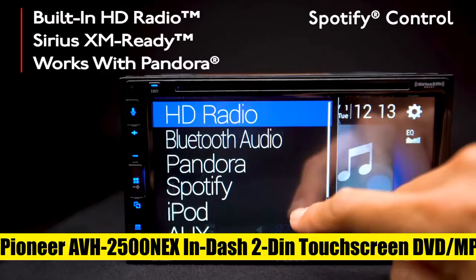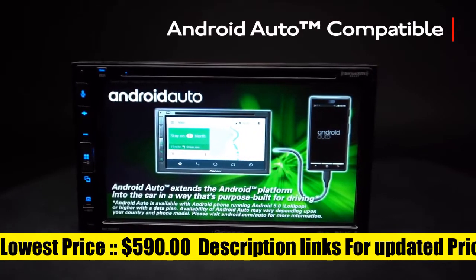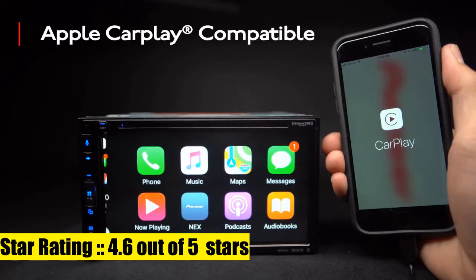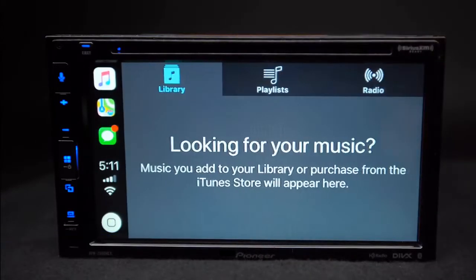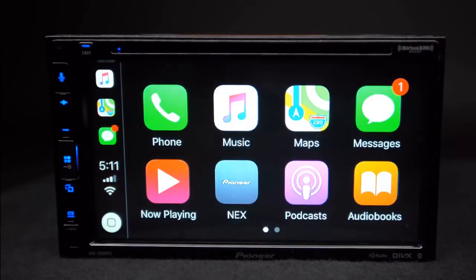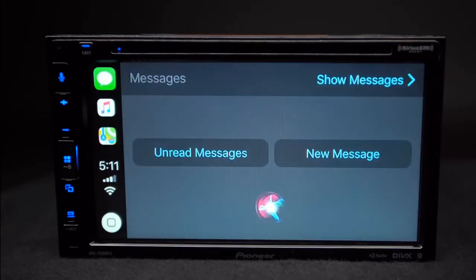Pioneer Touchscreen DVD MP3 Stereo Receiver. Broad connectivity with your smartphone: enhanced smartphone connectivity makes it possible to enjoy popular apps with your radio. Superior AV performance — Pioneer applies its expertise in sound technology to deliver high-quality audio and video performance. Works with Apple CarPlay and Android Auto Web Link.